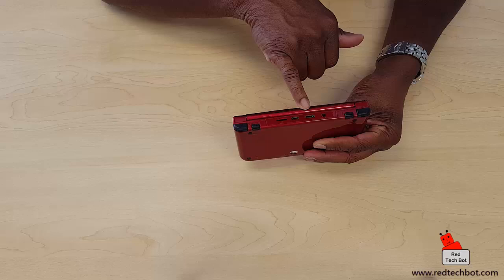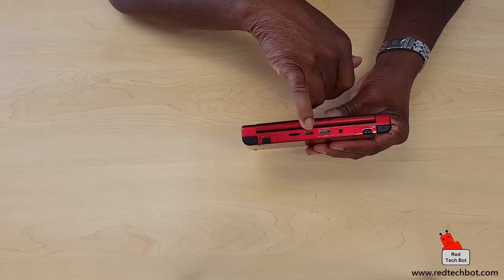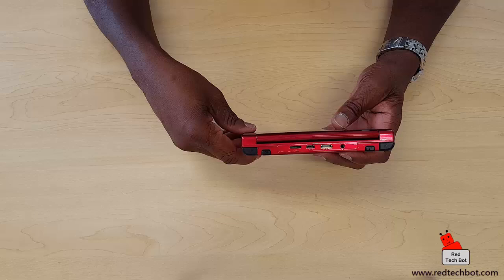On the back we have our 3.5mm jack, and an HDMI out port — lovely — so you can hook this into a large TV. There's also a mini USB port for charging, and a slot for external storage. I believe you can put in a micro SD card of up to 128 gigabytes. Do I have one? Yes I do, because I have nothing better to do than shop for expensive memory for things like this.